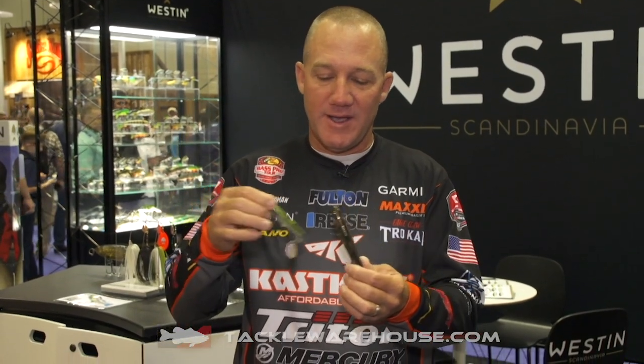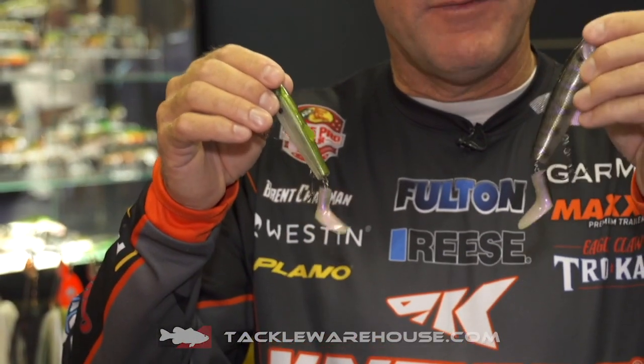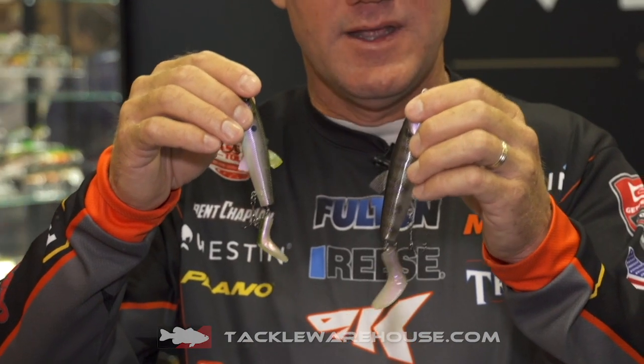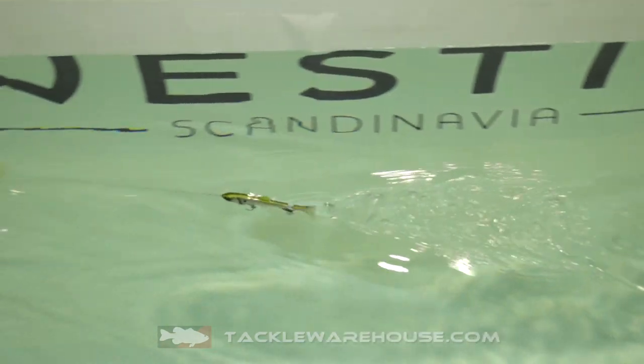Prop baits are the rave right now, and what I've got in my hand is the four and a half inch version and the five and a half inch version of the Hypo Twist prop bait. As you can see, these things have a prop tail — a little rotating tail on them. It's a topwater bait that looks very natural and lifelike. Throw this thing out there on a steady retrieve, or you can twitch it for a really good prop bait type of action.